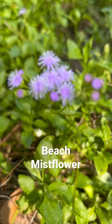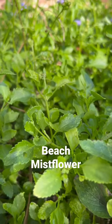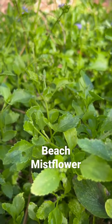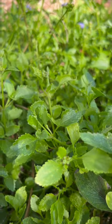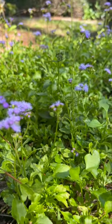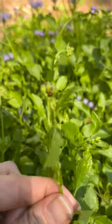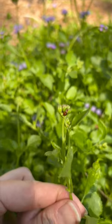Beech Mistflower, also known as Seaside Egeretum or Cape Sable Whiteweed, scientific name Egeretum Maritinum. This endangered wildflower of the Florida Keys is great at attracting both butterflies and bees. You will often find both monarch and gulf fritillary butterflies enjoying nectar from the beautiful, vibrant, purple-blue fringe flowers.